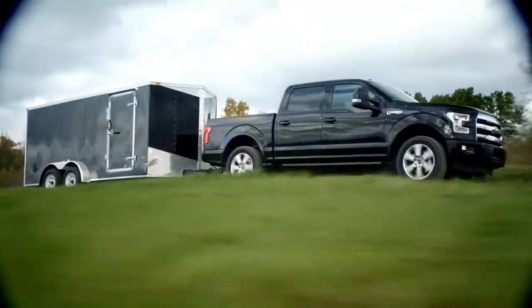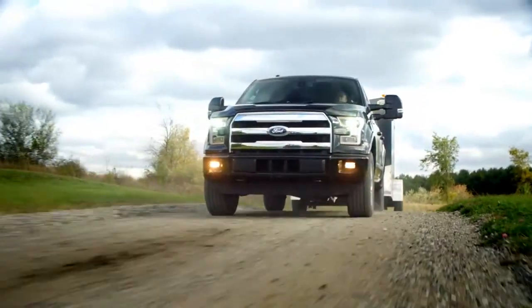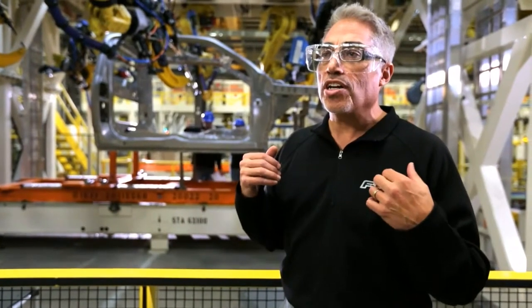That first truck that comes off of the line is going to be right. The payoff is a truck that's incredibly rigid, lighter, and stronger than ever before possible. When you build it right, it benefits the customer for all the years that they own the vehicle.